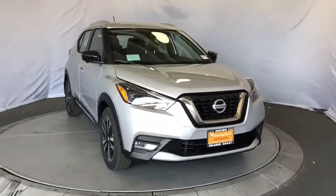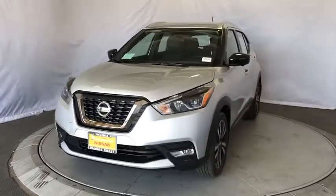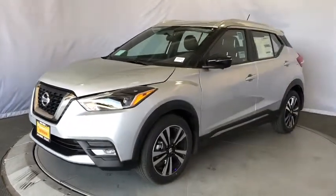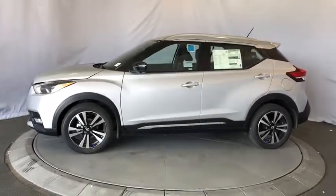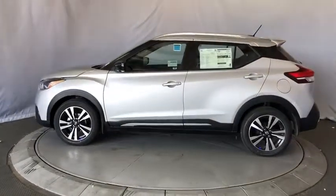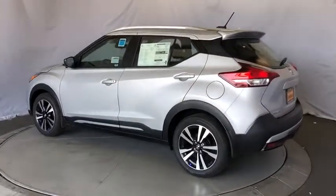2019 Nissan Kicks. The Nissan Kicks is a crossover vehicle that will demand attention with its styling and impressive performance. Plenty of interior room allows for a comfortable ride while including all the latest technology features. Here are some of this vehicle's great options.